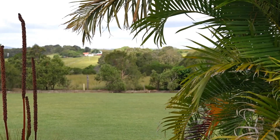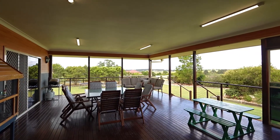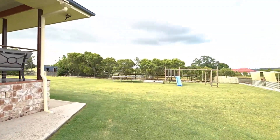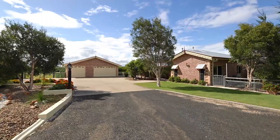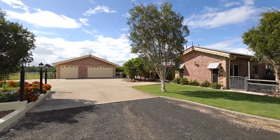Between the two homes you'll find a gigantic shed. It's certainly a shed lover's paradise with caravan accommodation, heaps of car accommodation and extra storage, plus a studio that could easily double as a caretaker's residence or a granny flat.